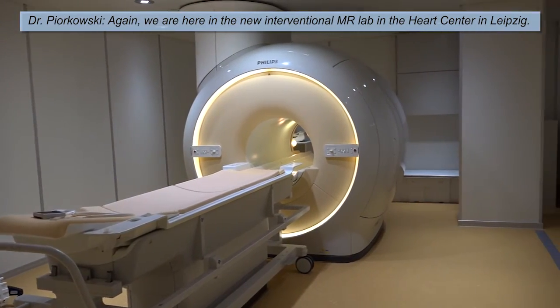We are here in the New Dimensional MR Lab in the Heart Center in Leipzig. First, my congratulations to the installation of this new site. What is your perspective — will this be a pure research facility or are you going to use this facility in clinical routine practice?